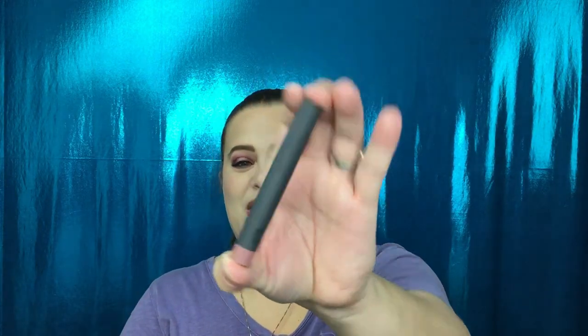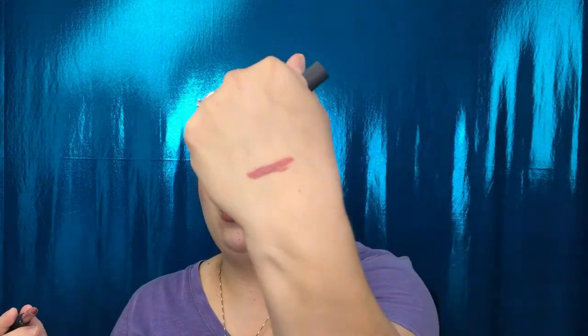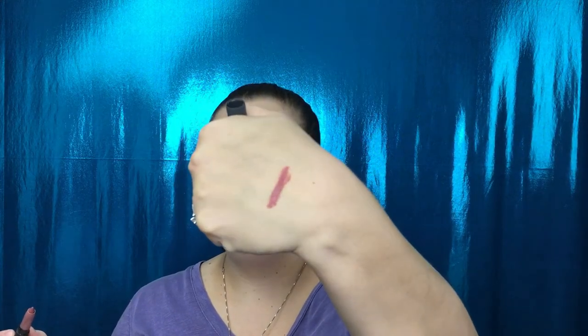This is from Bite Beauty — it looks to be a lippy in the shade Glace. Oh, it's so pretty! It feels really soft. There's the swatch — right up my alley, like a mauvy-tone pink. Very, very happy about this.